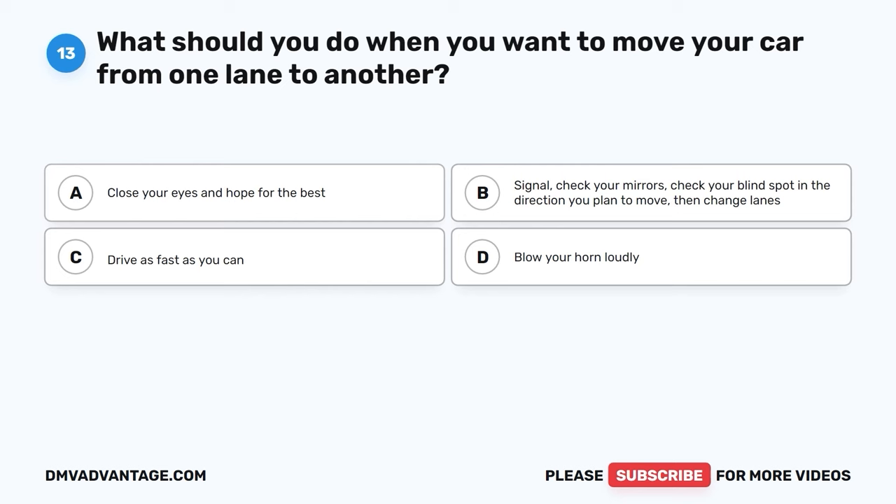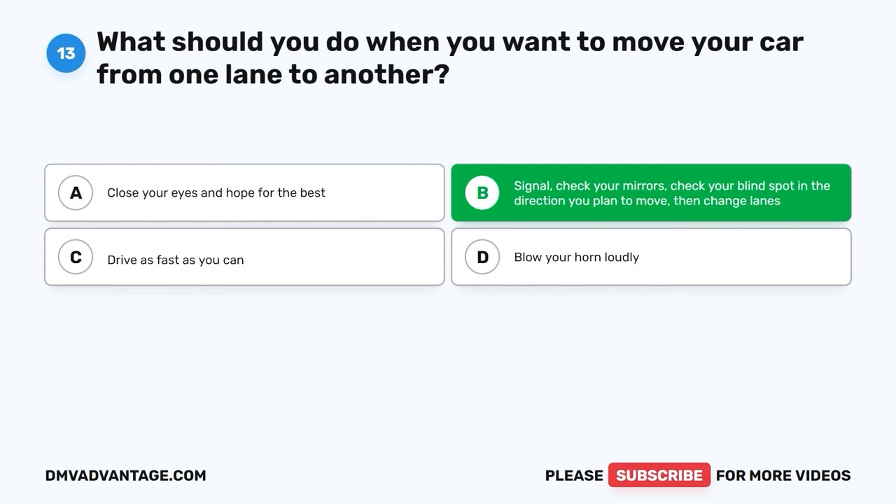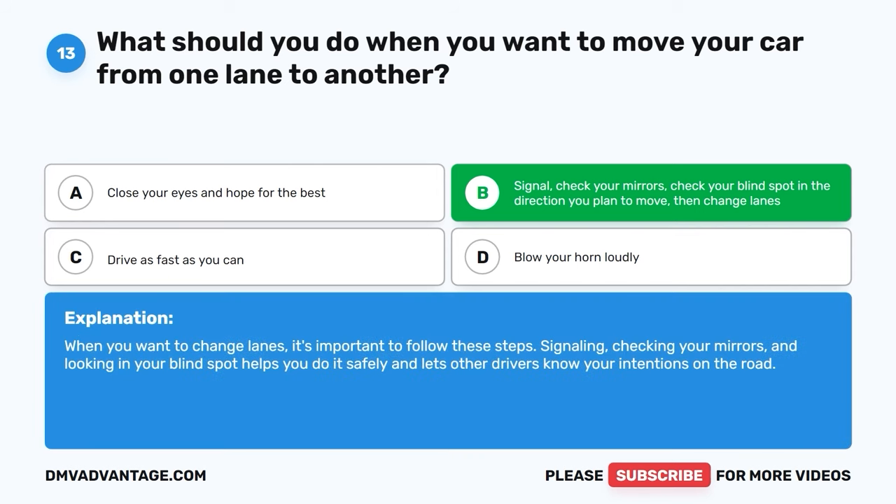Question 13. What should you do when you want to move your car from one lane to another? A. Close your eyes and hope for the best. B. Signal, check your mirrors, check your blind spot in the direction you plan to move, then change lanes. C. Drive as fast as you can. D. Blow your horn loudly. The correct answer is B. When you want to change lanes, it's important to signal, check your mirrors, and look in your blind spot. This helps you do it safely and lets other drivers know your intentions on the road.